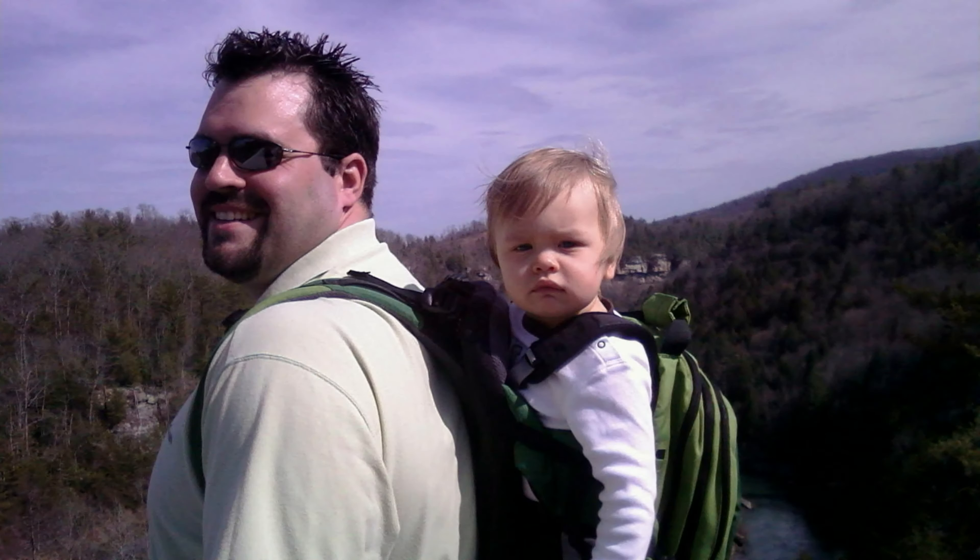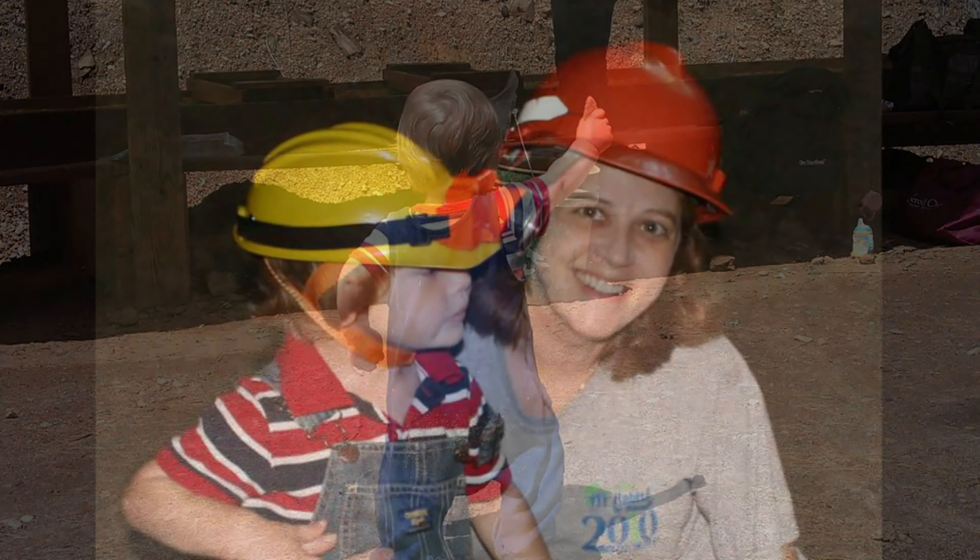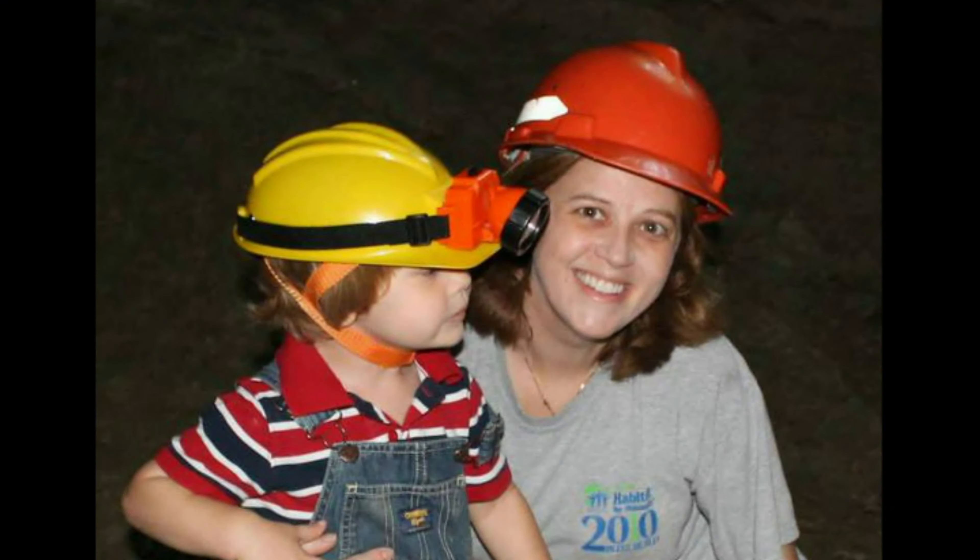Welcome to Rock Counting Family Adventures. Come follow my family as we trek across the country collecting crystals, fossils, and minerals. We'll learn the history of the sites we visit and have a little fun along the way.